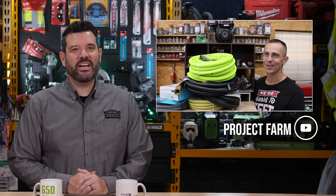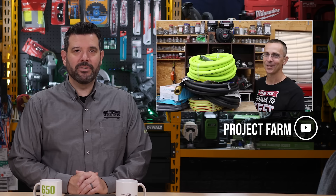Todd over at Project Farm is testing hoses this week. I know you're gonna watch it, I know you'll enjoy it, and if you're like me, you'll begrudgingly go and buy a new hose. That guy is causing real friction in my marriage.